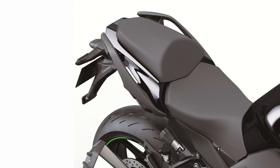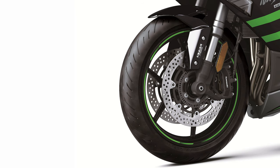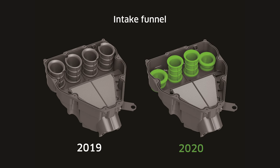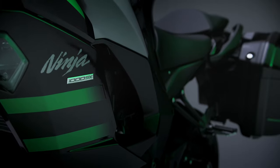Camshaft profiles were revised to reduce tappet noise, and the intake funnels have been changed, with shorter intake funnels for the first and fourth cylinders, which matches the exhaust layout and leads to cleaner emissions. The Ninja 1000SX features a cool air system, which routes cool air to the airbox through ducts at the front and side fairings, minimizing performance loss due to heated air intake.